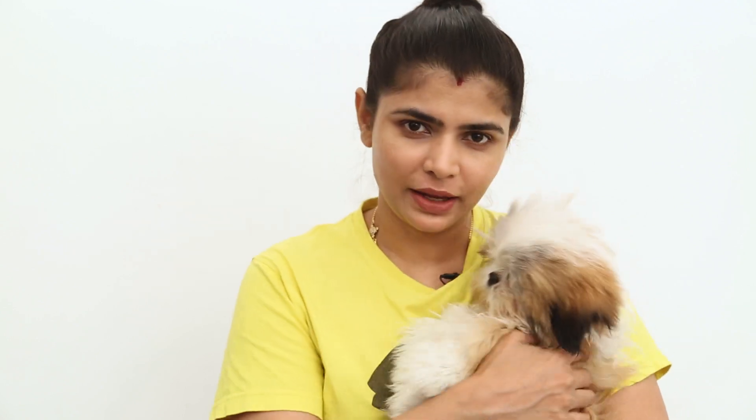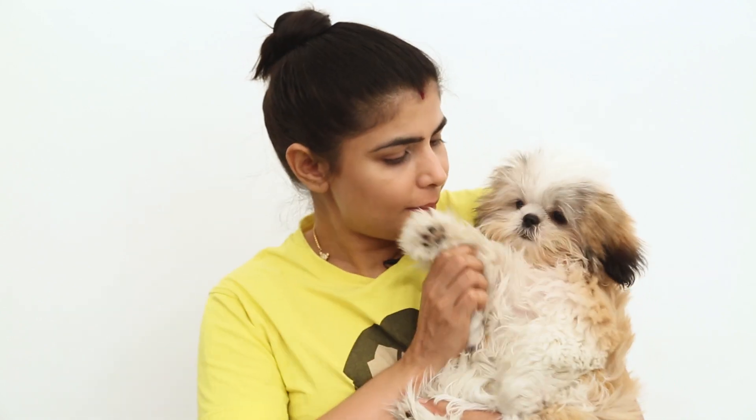So until I meet you in our next video, this is Chinmayi and Potato saying bye!